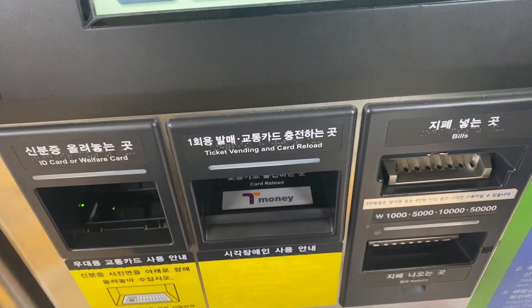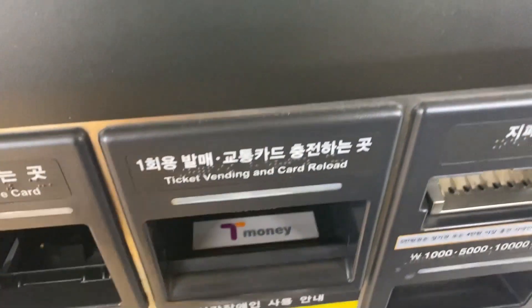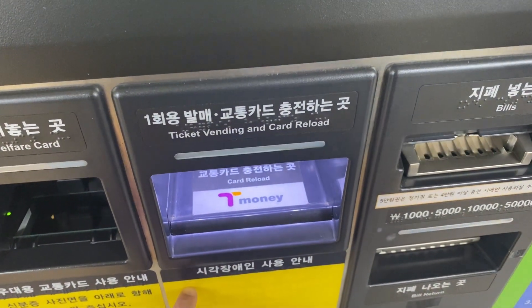The machine will then print a ticket for each individual, and the tickets will be identical, so don't expect a different color for a child. The fares are very reasonable and are generally well below a pound per person per trip.